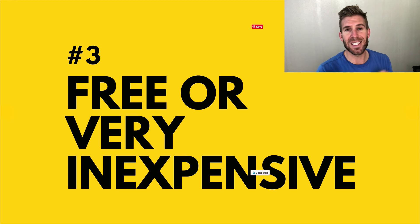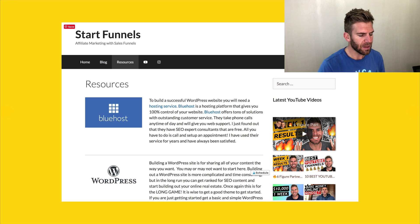Number three: this is completely free if you don't want all the extra features, or if you do want the extra features, it's very inexpensive. Here is a website that I built with GeneratePress — this is the free version.